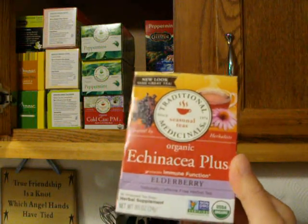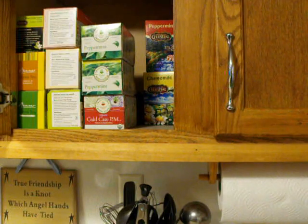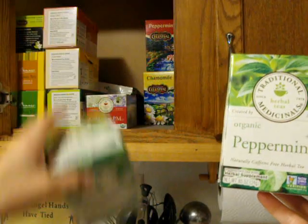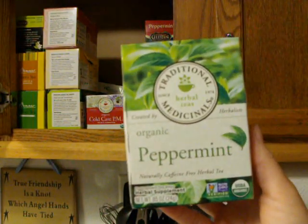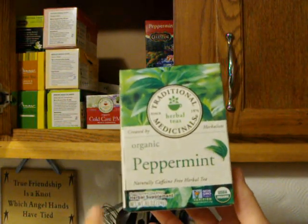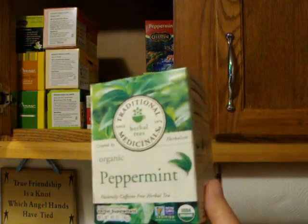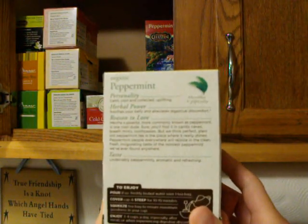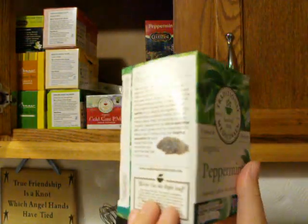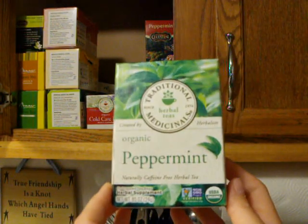I'll leave that link in the description box below. I also try to keep a couple boxes of the Traditional Medicinals Organic Peppermint. This is good for if you have dry heaves or an upset stomach. It really helps to soothe the stomach, and it's supposed to aid in digestion and help with digestive upset.